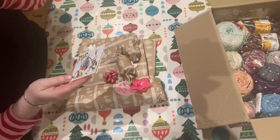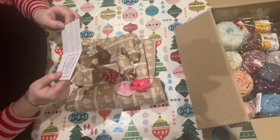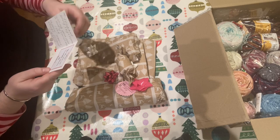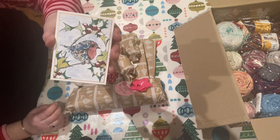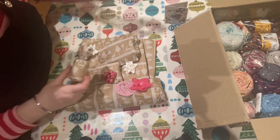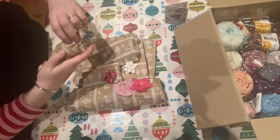Oh my word, that is so pretty. Lovely little Christmas wabbing card. Right then, let's start here with this one. It's like Christmas come early.